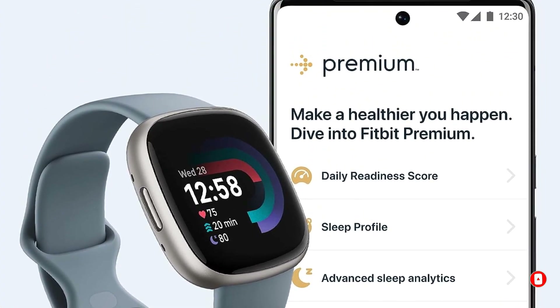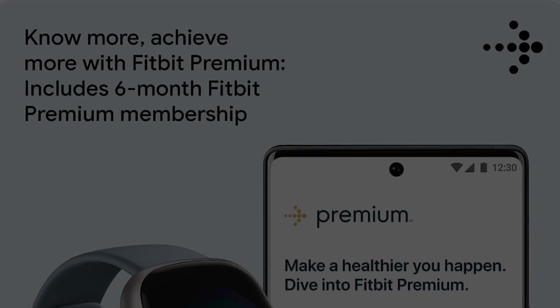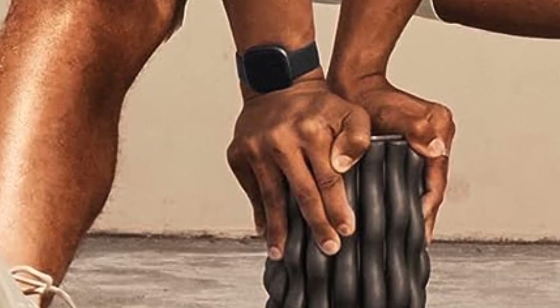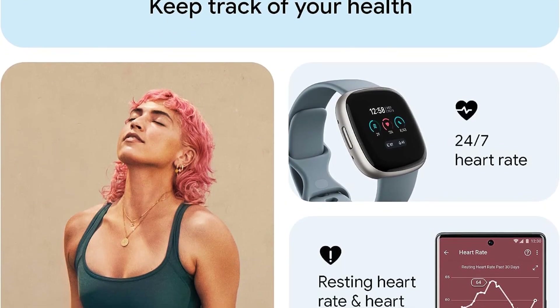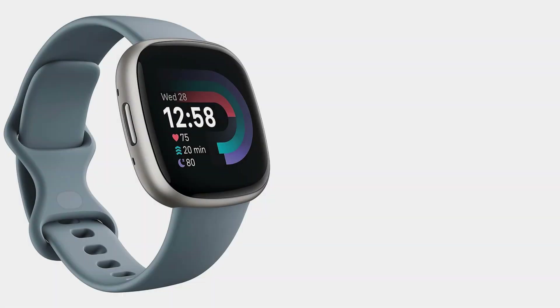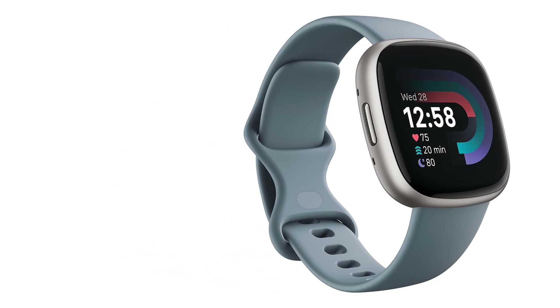It is water resistant up to 50 meters and comes with over 40 exercise modes, offering all-day activity tracking. The Fitbit Versa 4 has built-in GPS plus workout intensity maps for measuring active zone minutes. Advanced health metrics give you a daily readiness score, using advanced sleep tracking to tell you what type of exercise your body is ready for each day.